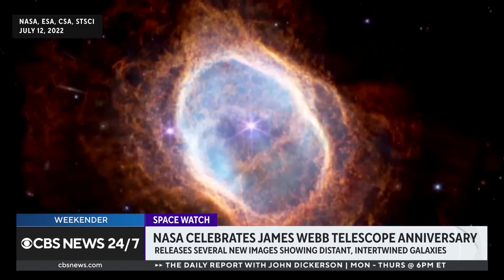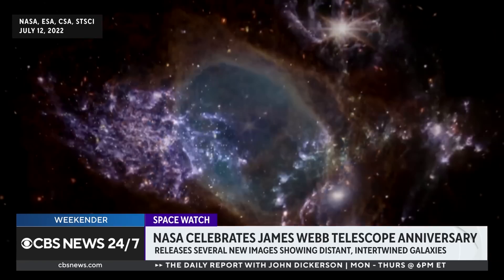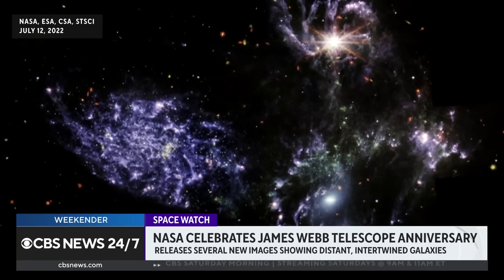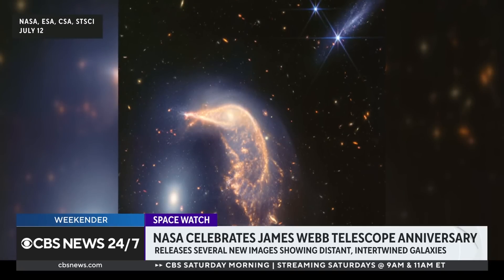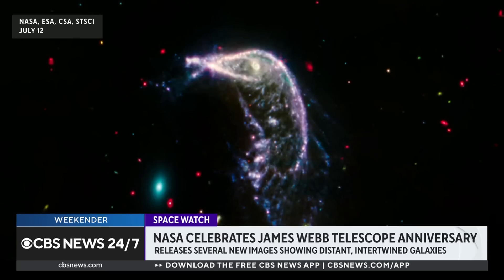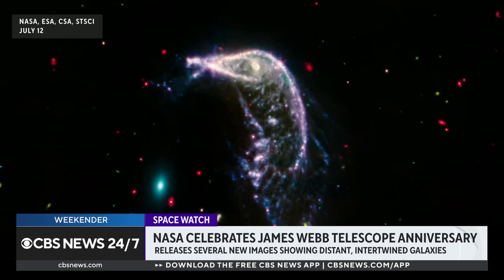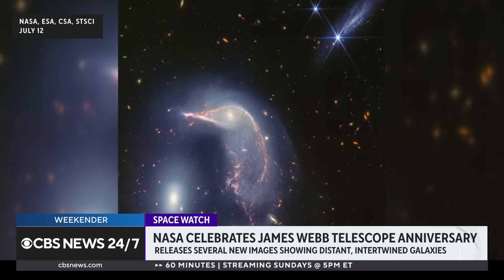Since the pictures were released in 2022, they've provided insight into when our universe began expanding more than 13 billion years ago. And to commemorate the achievement, NASA has released new images showing two distant galaxies actually interacting with one another. Scientists say that the intertwined galaxies actually resemble a penguin guarding its egg.